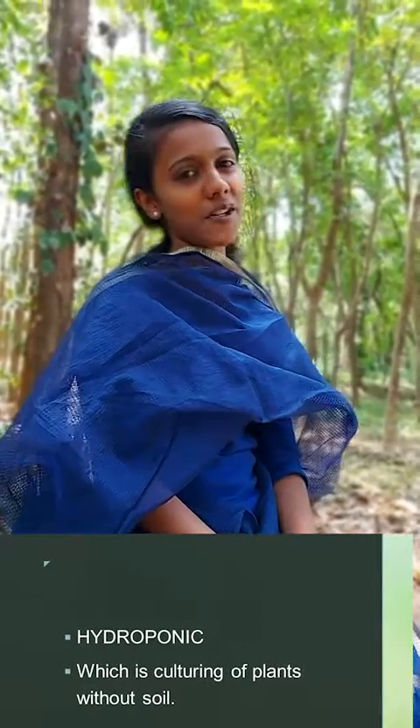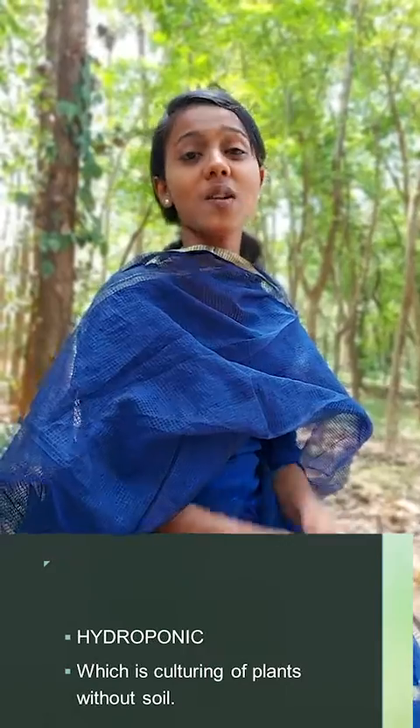There is another question: what is hydroponics? Hydroponics is the culturing of plants without soil.